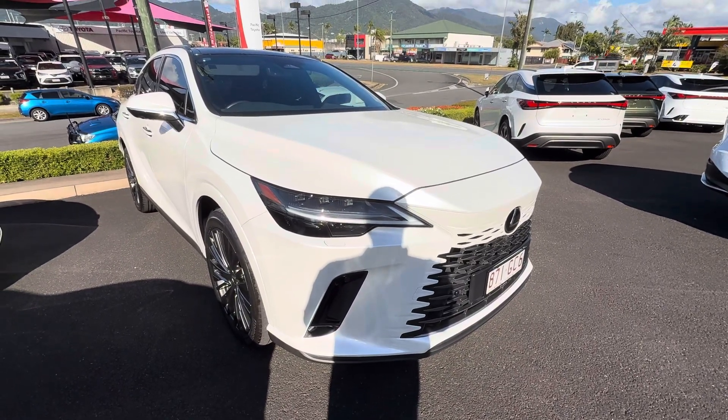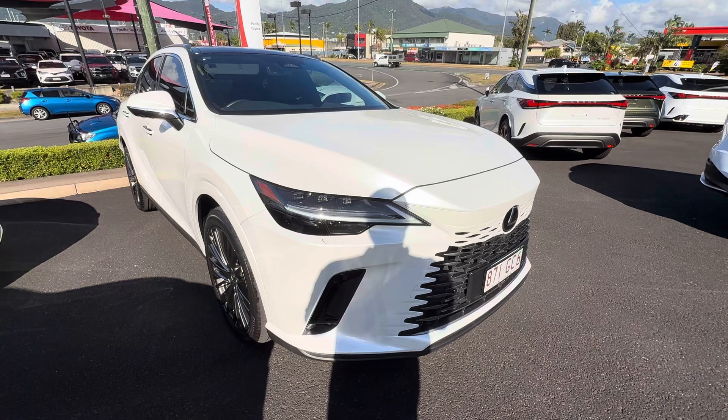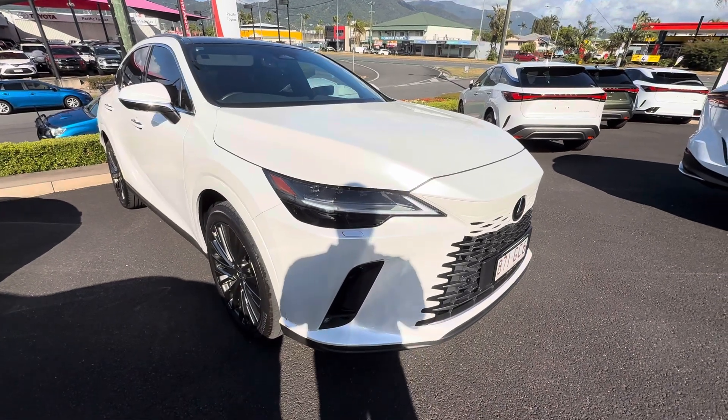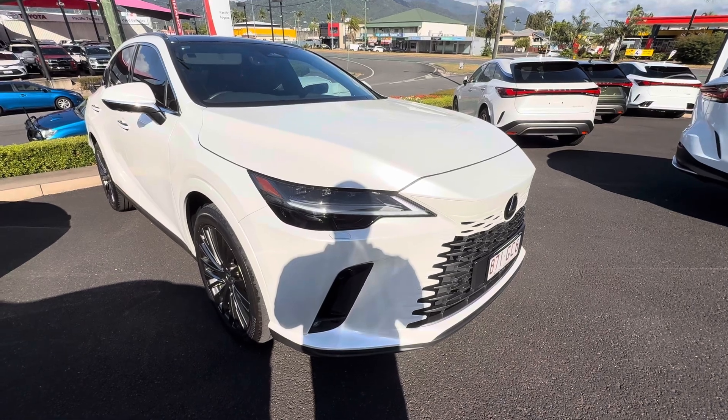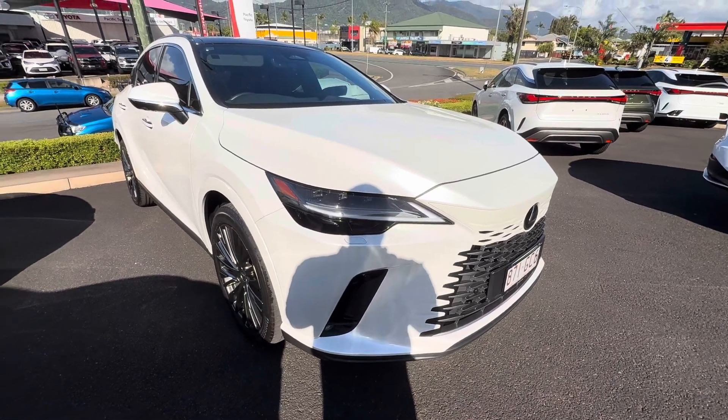Good morning guys, Marvin here from Pacific Toyota and Lexus in Cairns, here with our beautiful 2022 RX 350 Sports Luxury wagon that we have in stock here for you today.